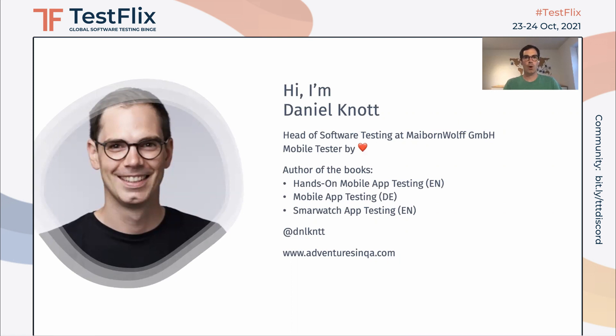I'm Daniel Knott, working as the Head of Software Testing for MyBond World in Germany. I'm a mobile tester by heart, and I wrote several books about the topic. If you'd like, you can follow me on Twitter, or you can check out my blog, adventuresincreate.com.